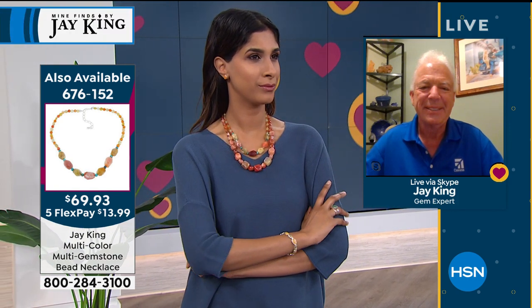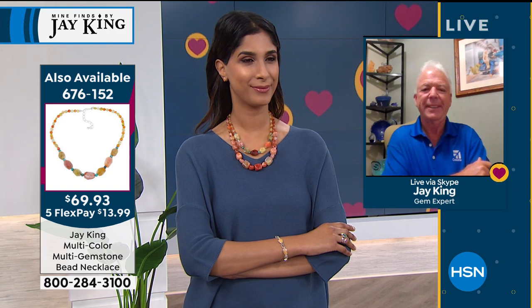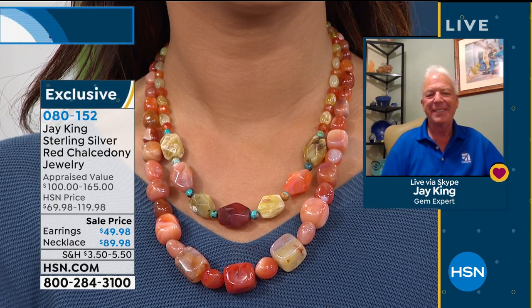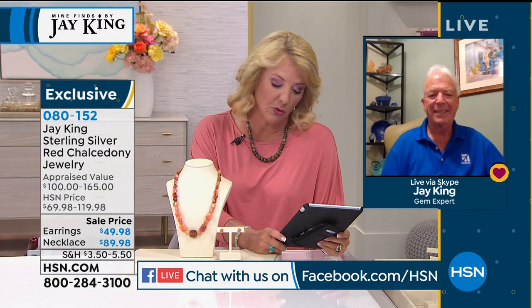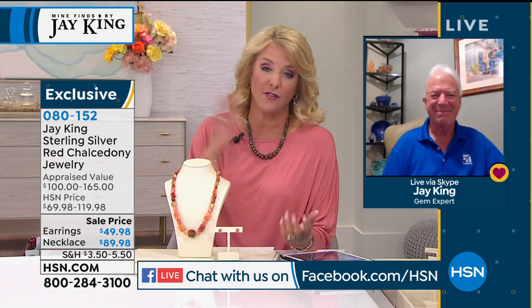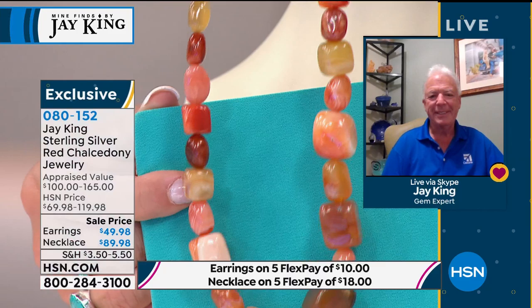The other necklace Nadia is wearing is from our five and five. Also, we're on Facebook — if you want to go to the HSN Facebook page, you can ask Jay a question. Martha says she loves the chalcedony we're showing right now. This chalcedony is so pretty because it's amazing how it can work with so many different colors — I put up an unusual teal green and it looks fantastic. You can really work this into your wardrobe very easily.